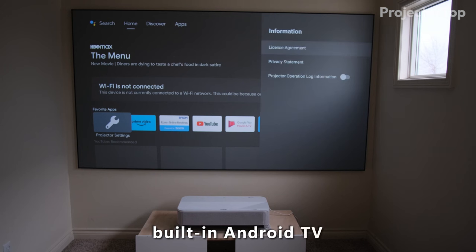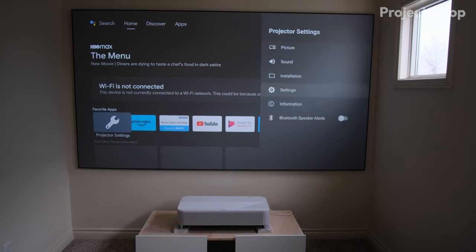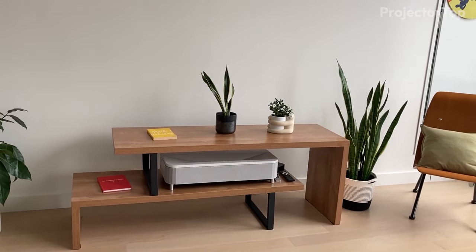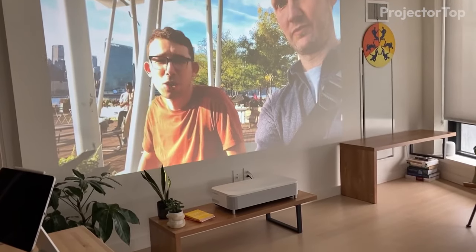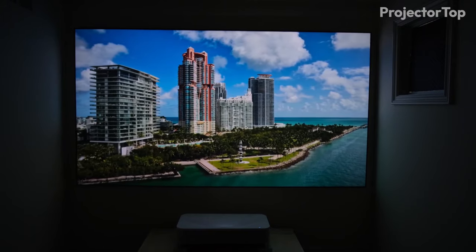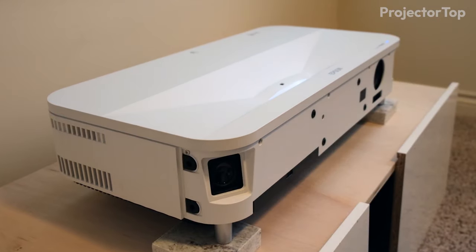With built-in Android TV and easy setup through iOS and Android apps, the Epson Epic Vision Ultra LS800 is not just the brightest, but also the most feature-rich and user-friendly option, making it the best choice for those seeking a top-tier projector experience.